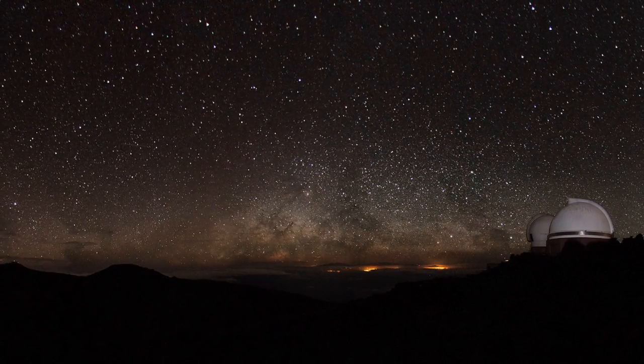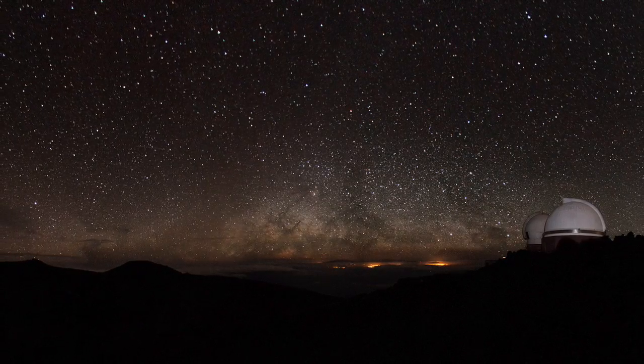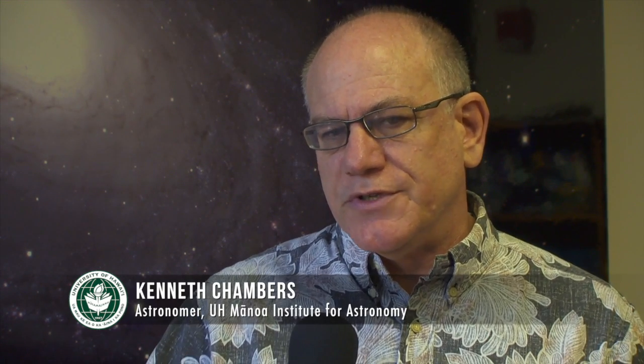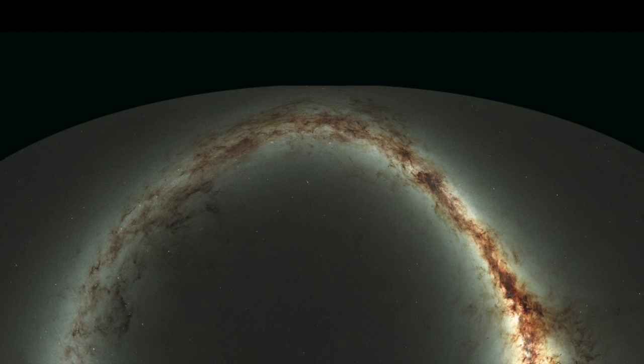Pan-STARRS has surveyed the sky for over four years and we're releasing all of that data — millions of images and billions of objects in a database. That will be available for the whole world to use; scientists and even the public will be able to go in and download all those images. If we had printed it in one giant image, it would cover an area of about one and a half miles long.